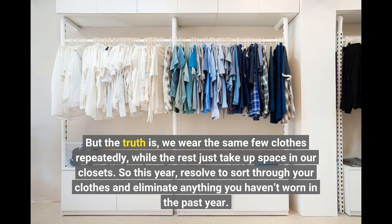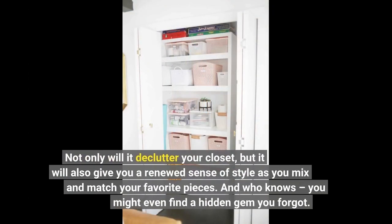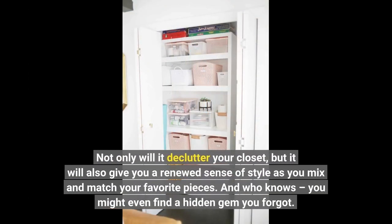So this year, resolve to sort through your clothes and eliminate anything you haven't worn in the past year. Not only will it declutter your closet, but it will also give you a renewed sense of style as you mix and match your favorite pieces. And who knows, you might even find a hidden gem you forgot.